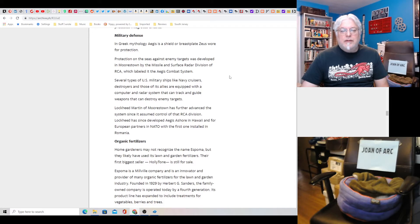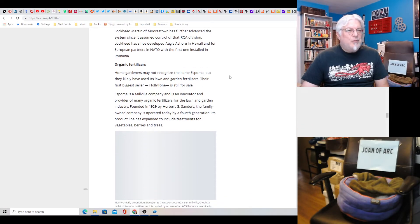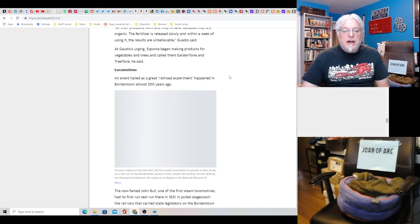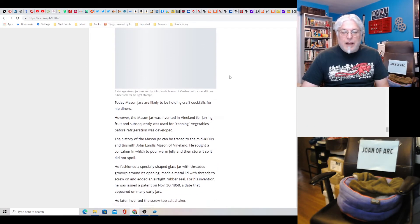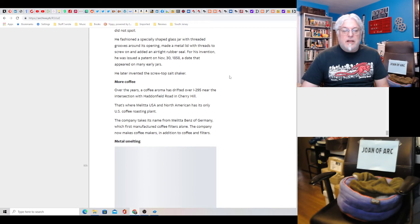Military defense — the Aegis shield, they're talking about the Aegis in Moorestown. I've been in that weird tower building, by the way. Organic fertilizers — cool. Locomotives — an event hailed as a great railroad experiment happened in Bordentown almost 200 years ago. Neat. Mason jars — wow, that's gotta be an old one. John Landis Mason of Vineland. That's a piney invention right there.